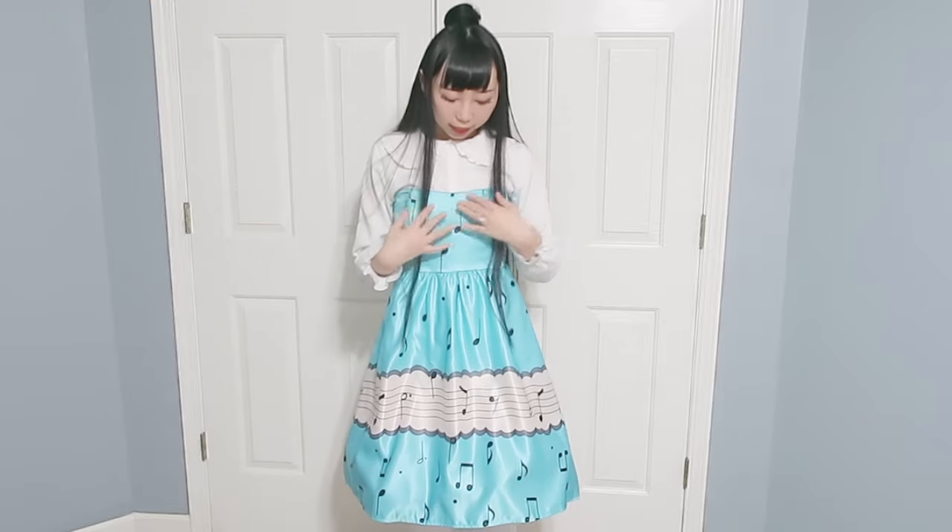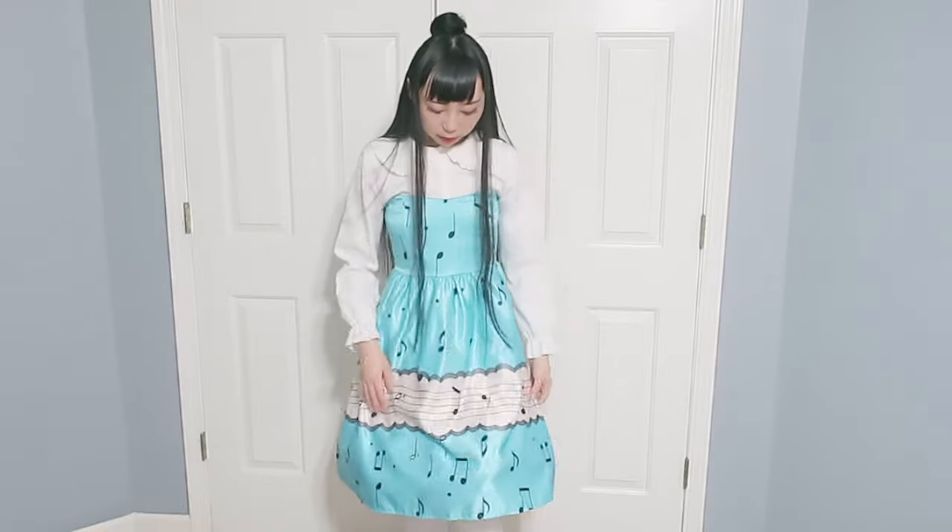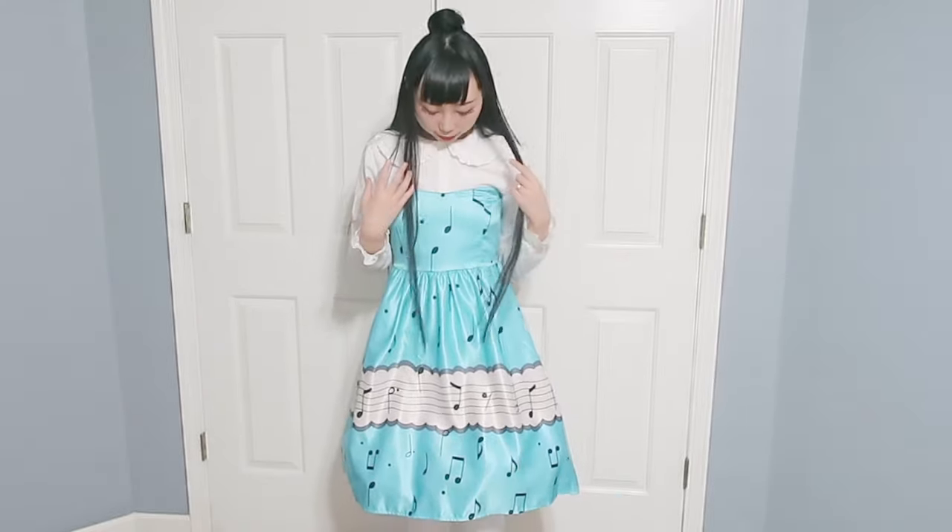This outfit is not my favorite in this haul because I don't really like the fabric — it looks too shiny. But I do like the pattern. Do you feel like it's still too long?